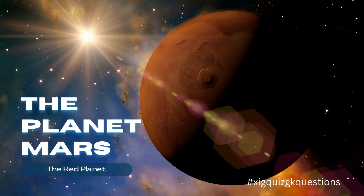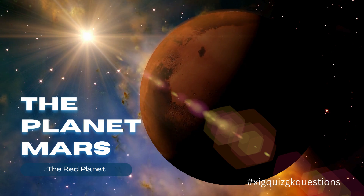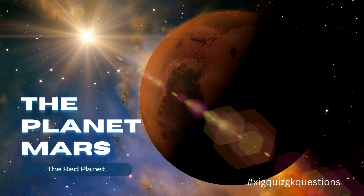Mars is the fourth planet from the Sun and is often referred to as the red planet. Its surface is covered in iron-rich dust and rocks, giving it a reddish appearance. Mars is one of the most promising places in the solar system to search for signs of past or present life.